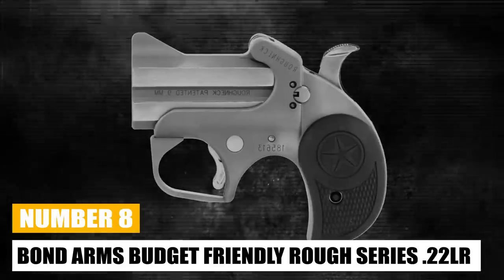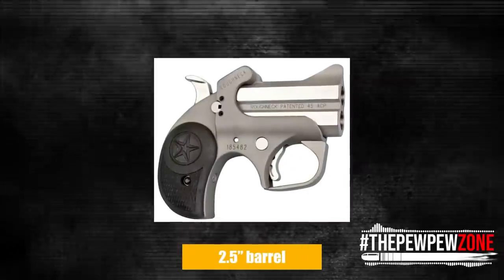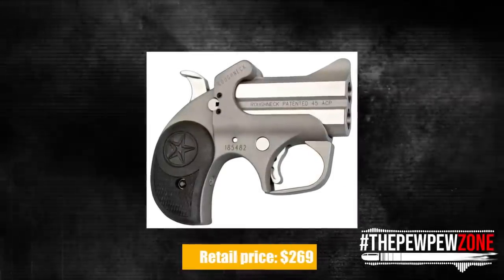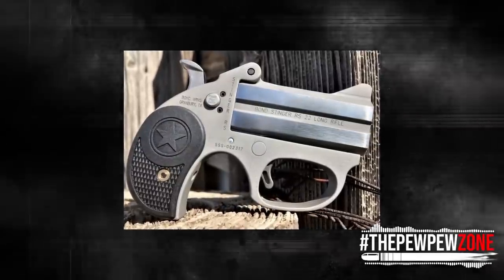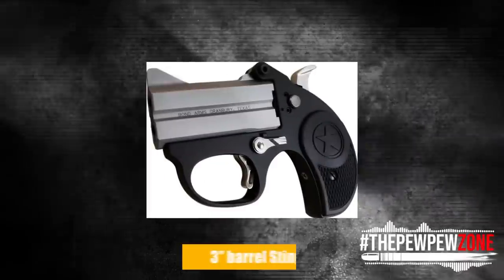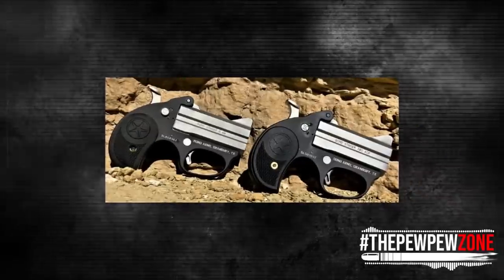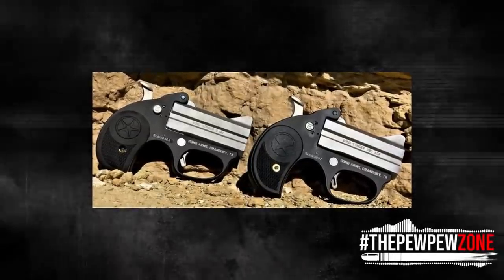Bond Arms Budget-Friendly Rough Series 22LR. Bond Arms is reintroducing its all-stainless steel pistols chambered for the cherished .22LR cartridge after a four-year absence. The company is increasing the availability of its cost-effective Rough Series rather than leading with the company's highly polished double barrels. The brand-new 2.5-inch barrel Rawhide has a suggested retail price of $269 and is the first Rough Series model to use the slightly shorter Cowboy standard size frame without a detachable trigger guard. The 3-inch barrel Stinger RS, based on the slimmed-down 2021 Stinger pistol, is also available. Instead of an anodized aluminum frame, the RS variant has a stainless steel frame.